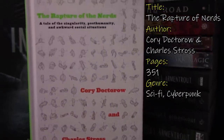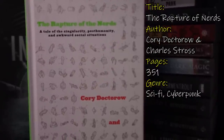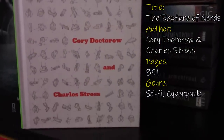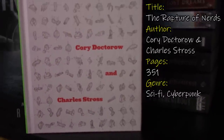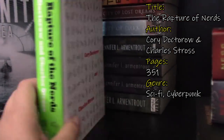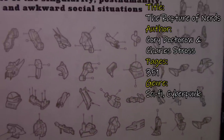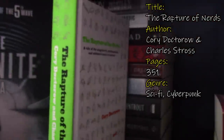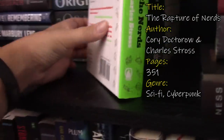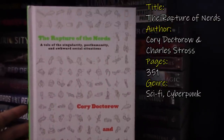Next we have The Rapture of Nerds: A Tale of Singularity, Post-Humanity, and Awkward Social Situations. This is a straight sci-fi by Cory Doctorow and Charles Stross. I don't know anything about this — this is one of those hardbacks that don't come with a dust jacket. I loved the cover: all these little illustrations of, like, robot parts or something. And the neon green spine was to die for, so I had to have it. I don't know anything about this book — if you've read it, let me know. I'll probably be repeating myself over and over and I am sorry.